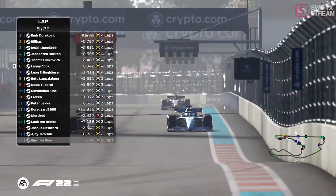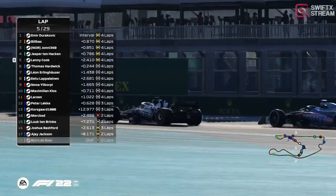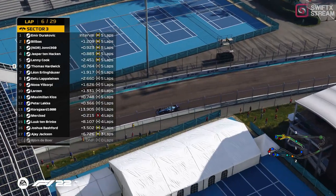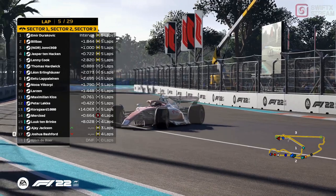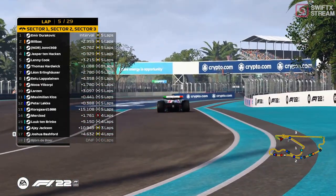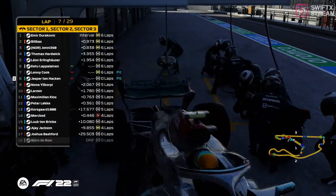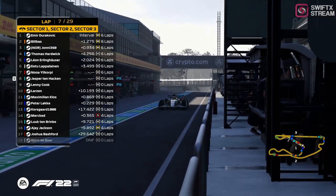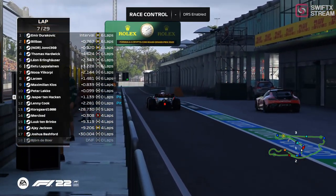Lenny makes another run. There's a local yellow — Joshua has had a bit of a moment. And it looks like there's no front wing too, just at the entrance of the pits luckily, so managing to do a little bit of damage. Cook — are they making a gamble on their tires? Hard tires for both, so straight to the end of the race then, possibly.